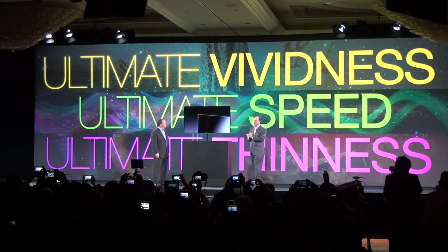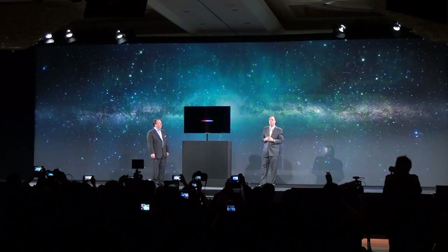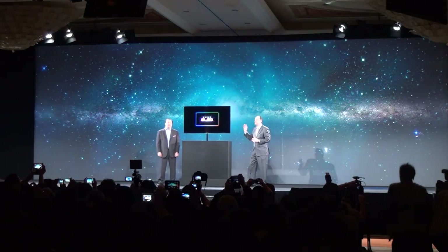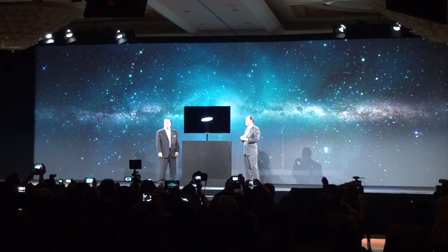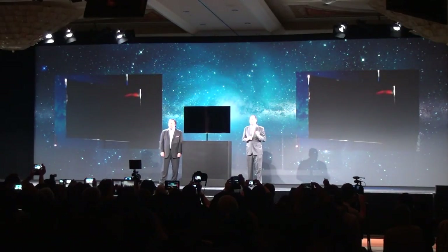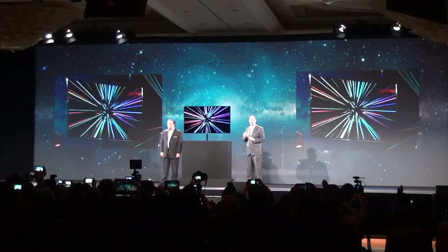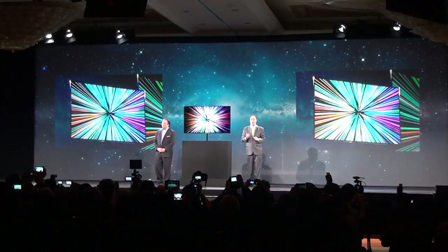We have a rich history of developing OLEDs for products such as mobile phones, digital cameras, and tablets. In fact, Samsung makes over 90% of all OLED panels worldwide.